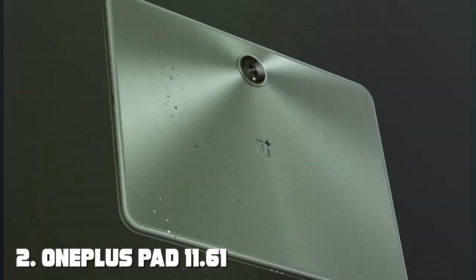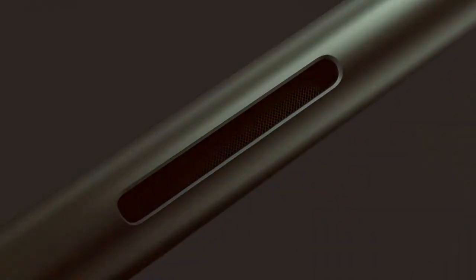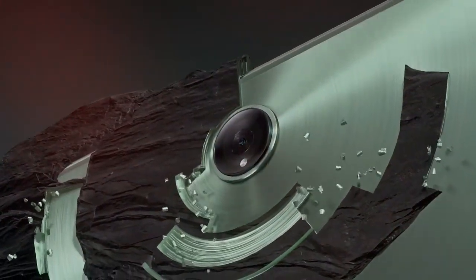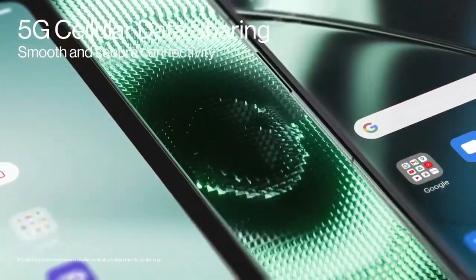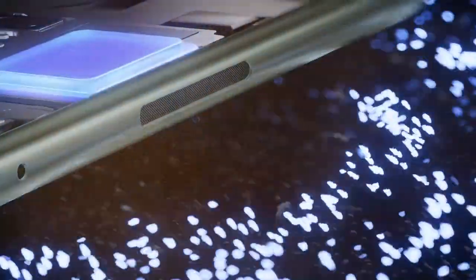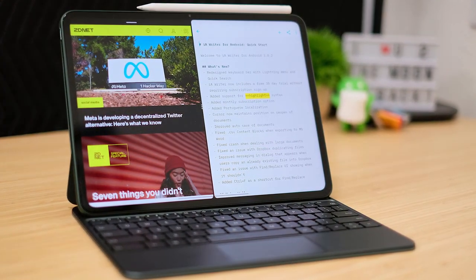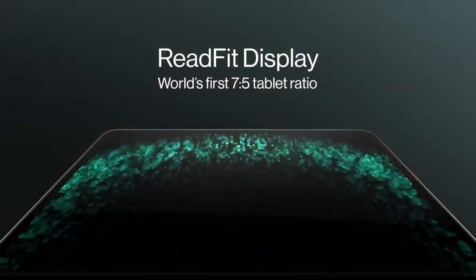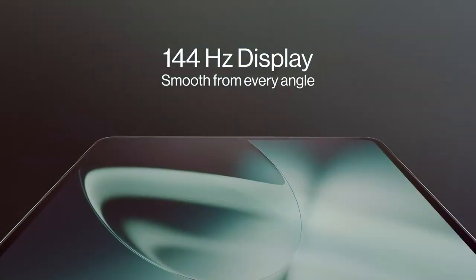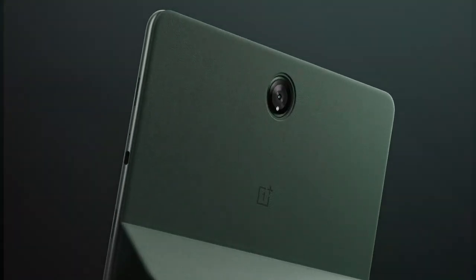Number two: OnePlus Pad 11.61-inch, 128 gigabytes, 8 gigabytes RAM, Dimensity 9000. Welcome to the future of tablets with the OnePlus Pad 11.61-inch, powered by the Dimensity 9000 chipset and boasting 8 gigabytes of RAM — this device redefines what a tablet can do. Whether you're gaming, streaming, or tackling productivity tasks, the OnePlus Pad delivers buttery-smooth performance that keeps up with your demands. With 128 gigabytes of storage, you'll never have to worry about running out of space for your apps, games, and media files.